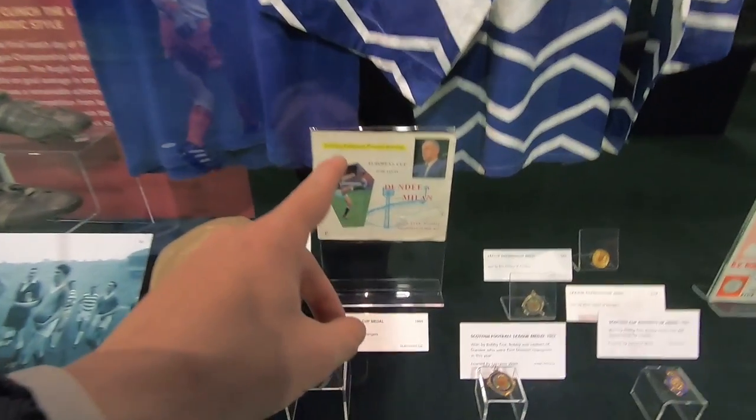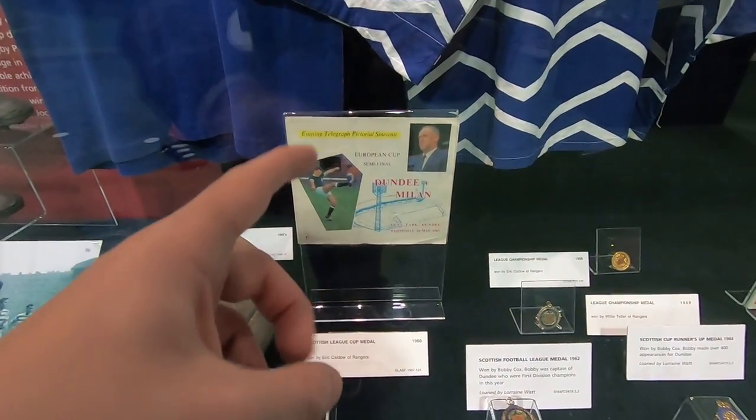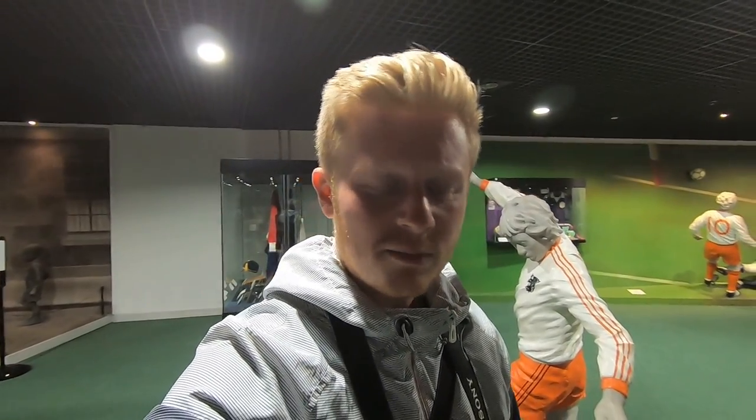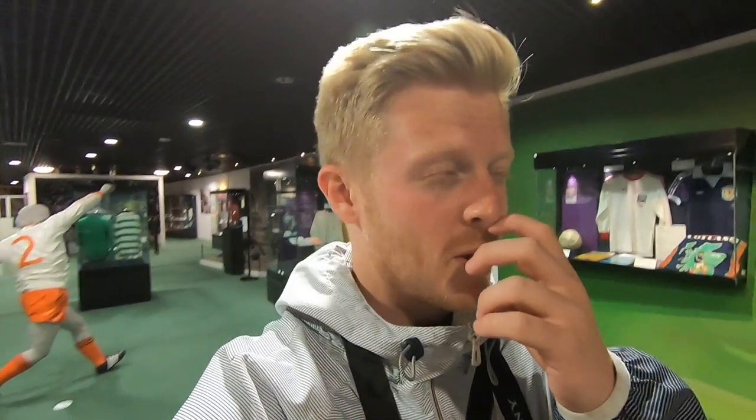That is from when Dundee played Milan in the European Cup semi-final. For those who don't know, Dundee United have a fantastic history in Europe but so did Dundee FC — they got to the semi-final of the European Cup, I believe under Bob Shankly. People don't give Scottish teams the credit because of how long ago they achieved these things. Dundee United were arguably robbed by Roma, who had paid the referee — that's come out since. And Aberdeen have two UEFA titles, Celtic and Rangers one each — Celtic were the first British European champions.